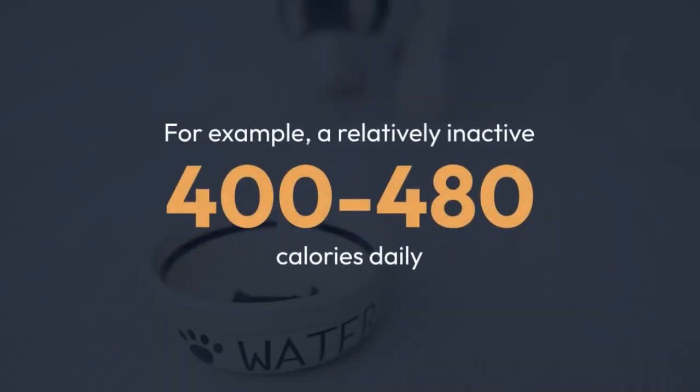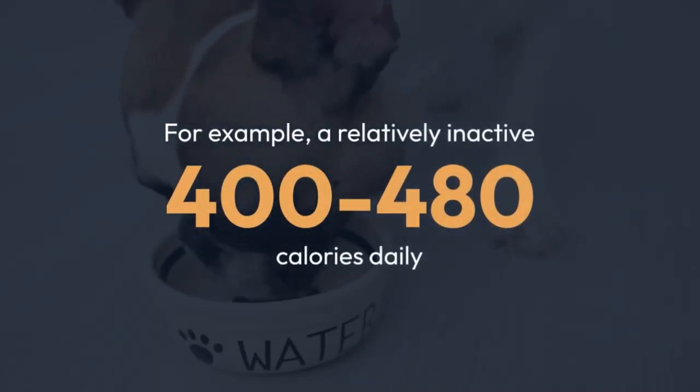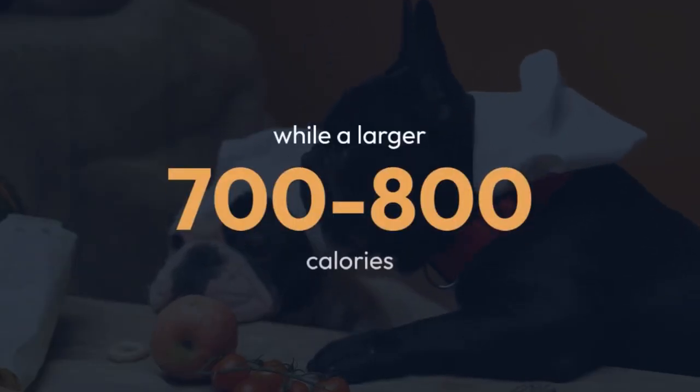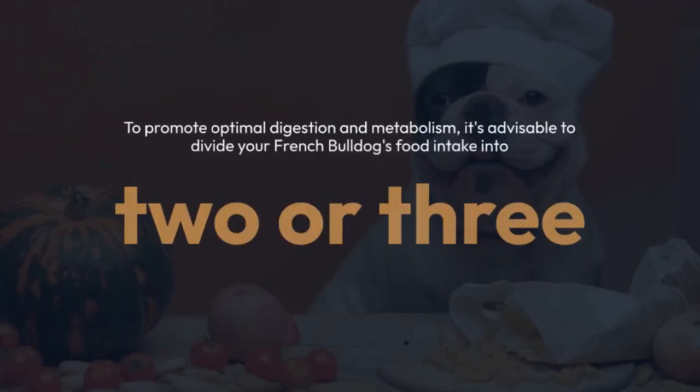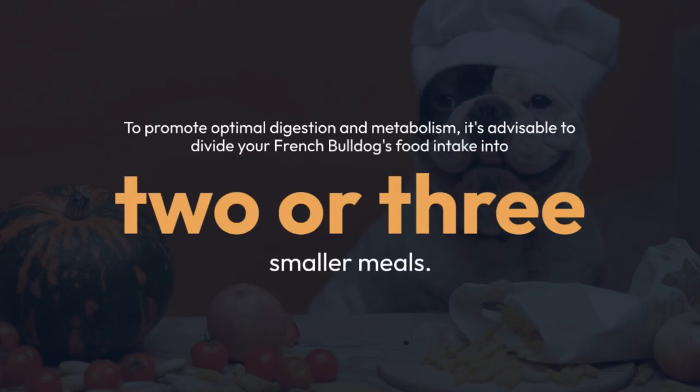For example, a relatively inactive 16-pound Frenchie might require about 400–480 calories daily, while a larger 28-pound dog may need around 700–800 calories. To promote optimal digestion and metabolism, it's advisable to divide your French Bulldog's daily food intake into two or three smaller meals.